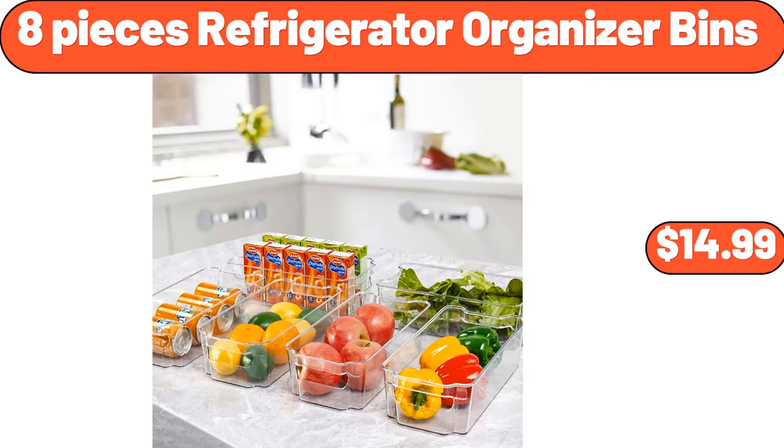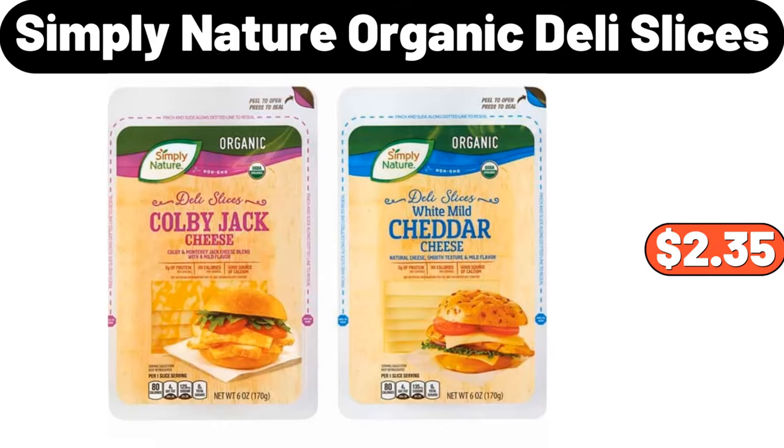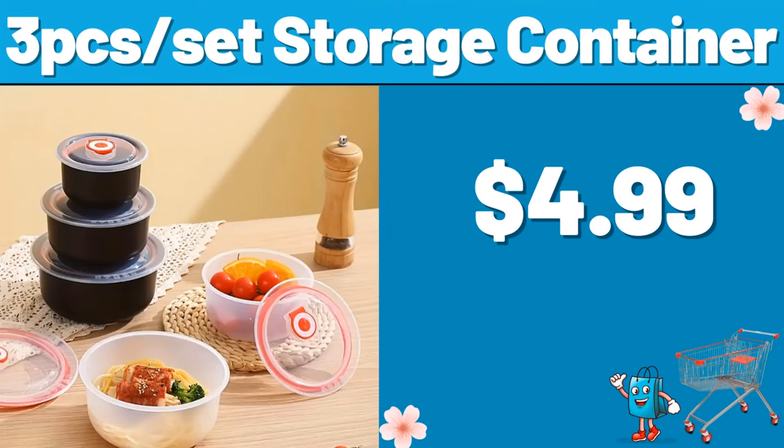8-piece refrigerator organizer bins, $14.99. Baker's Corner fudge brownie mix, $1.00. Simply Nature organic deli slices, $2.35. 3-set storage container, $4.99.